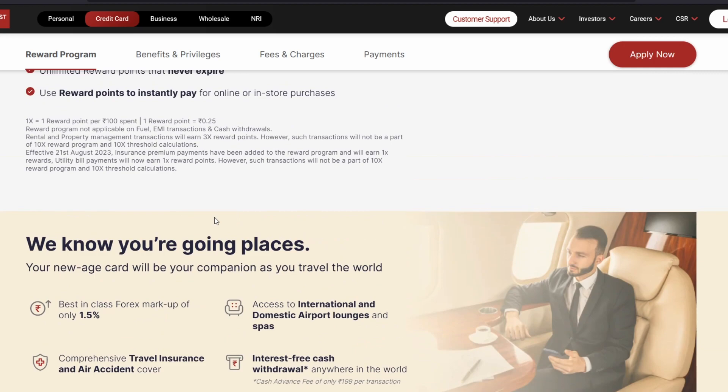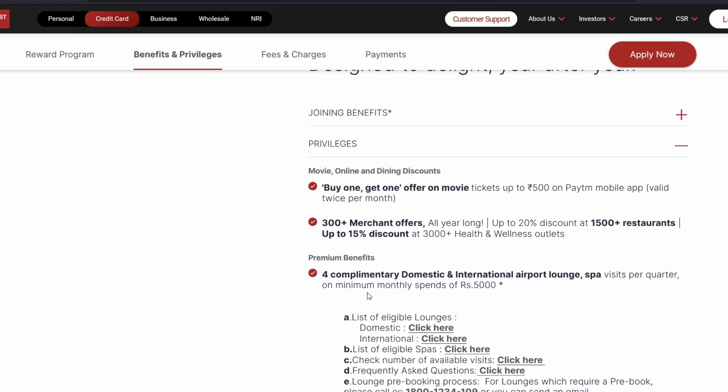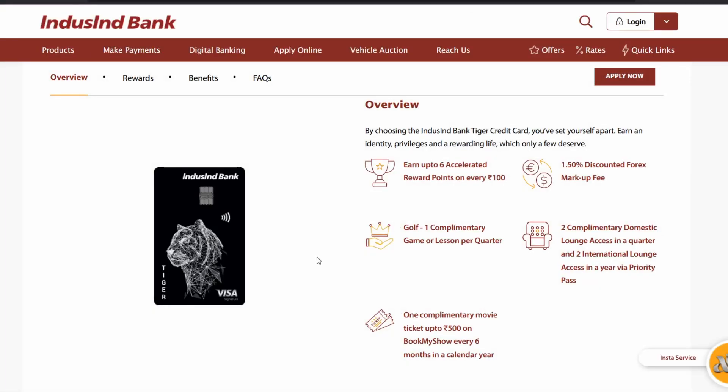However, the Tiger card's golf benefit is complimentary without any spend-based criteria. Unlike the Wealth credit card, where you need to spend at least 20,000 or 40,000 rupees to unlock golf benefits — spending 20,000 in a calendar month gets you one golf round the next month, and spending 40,000 gets you two — the Tiger credit card appears to have no such spend requirement on the website.